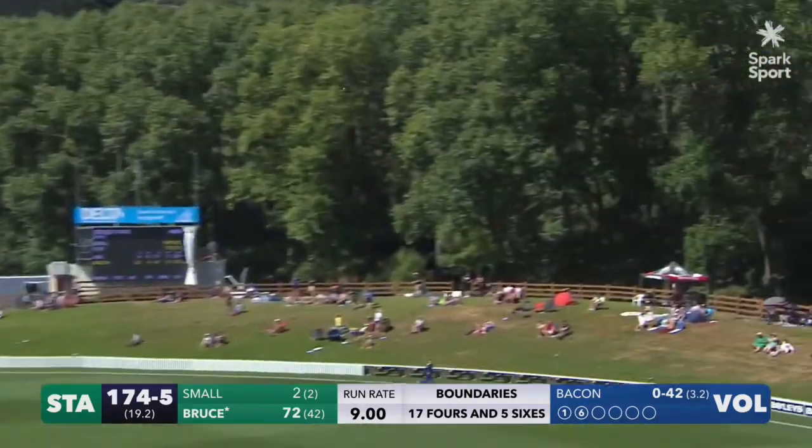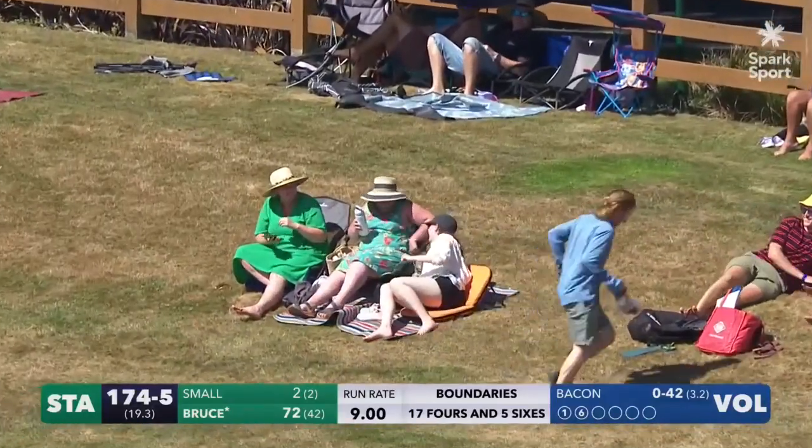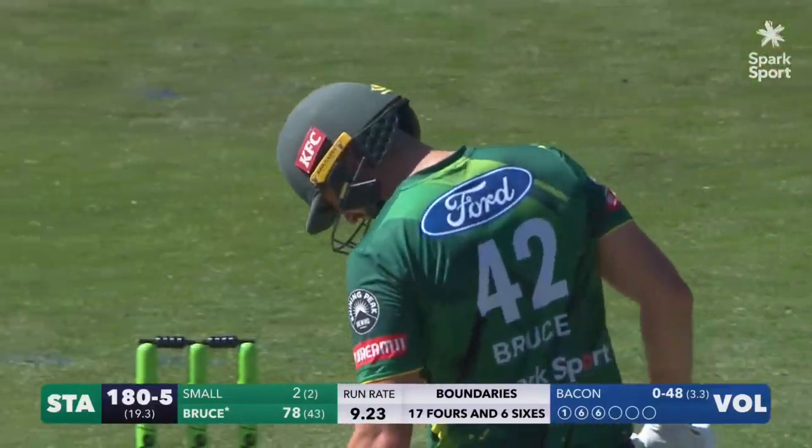Oh, he's gone again! He's gone again — how far is that? Oh, it's the big boundary, it's up on the hill! That young fellow was trying to take the catch — back-to-back sixes!